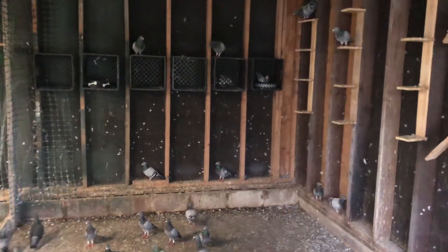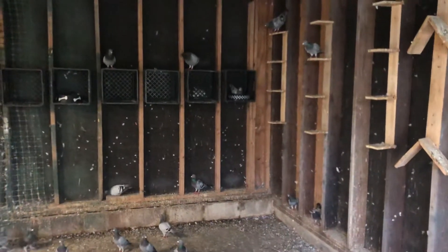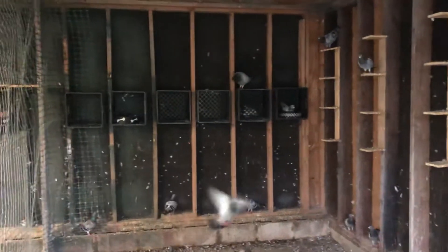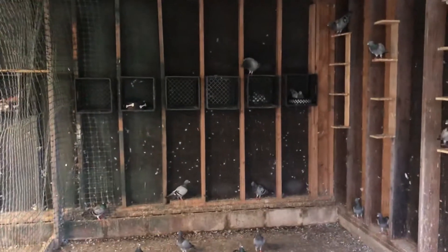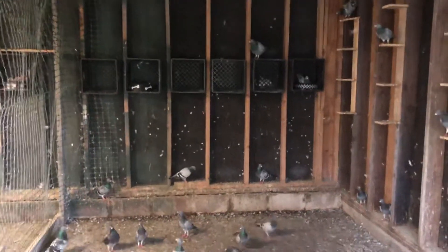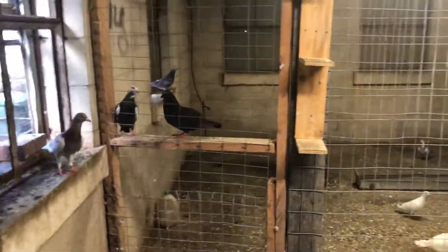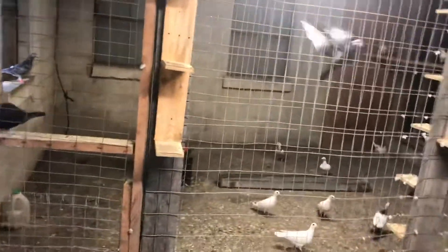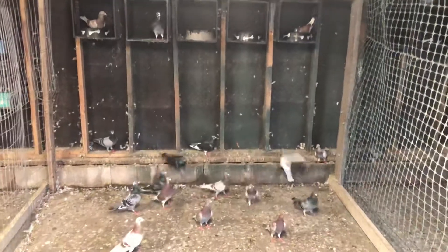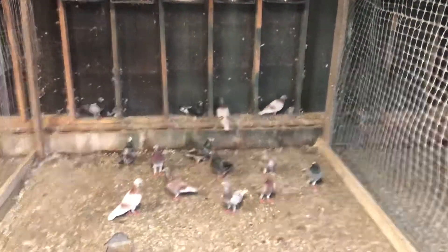She just laid two eggs a couple days ago, so we'll probably take those out and put some wooden ones underneath. I'm kind of done with breeding season but I did do some selective breeding. I'll show you that in a little bit — let's go over here and I'll show you what's going on.